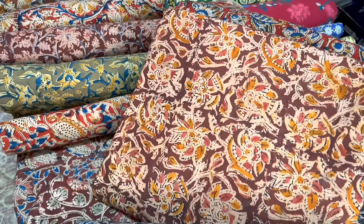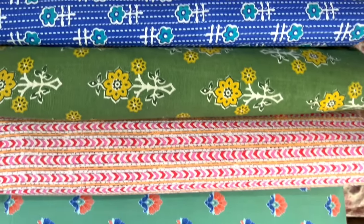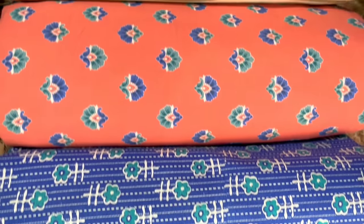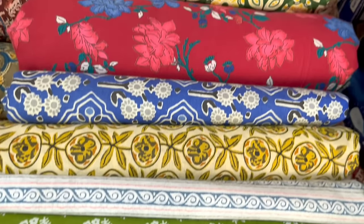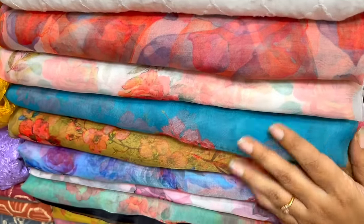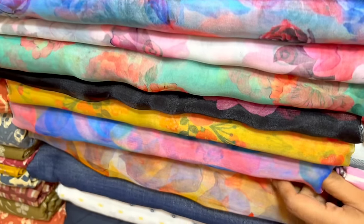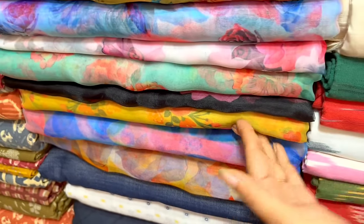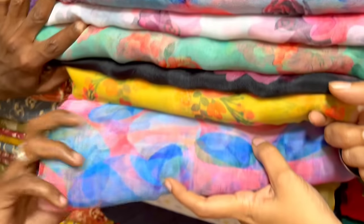That is the best price. There are special color options. In this case, it is 100 rupees per meter - there are all sorts of colors, super, as well as colors and prints. This organza material has a lot of color - wow! You can wear a dress, a skirt, a maxi dress. This material is 140 rupees.